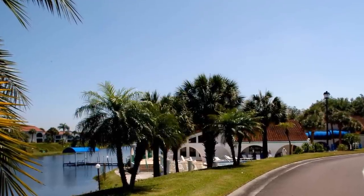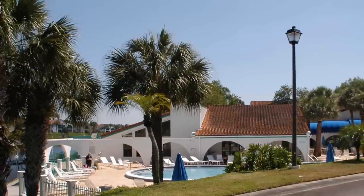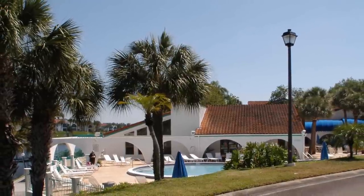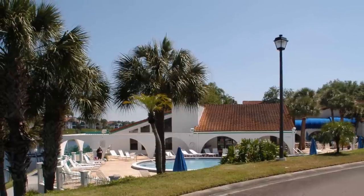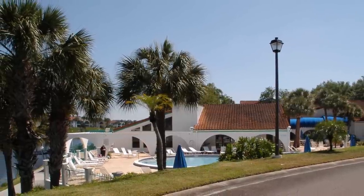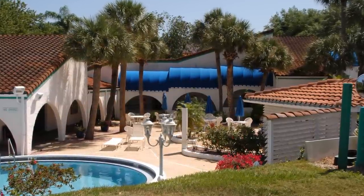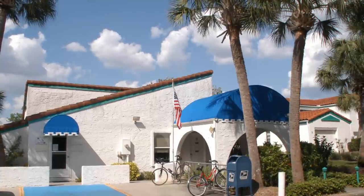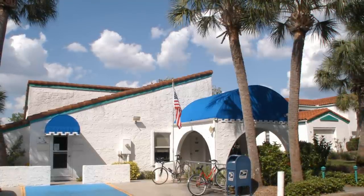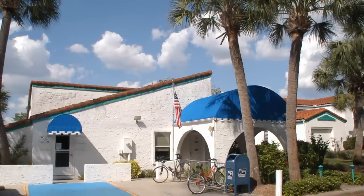Heading around the bend we'll start to get a better look at the clubhouse. As the pool area comes into view with the lake to the left, one easily imagines some quality time that would be spent here with friends and family. The person that designed the Bluffs did not spare any charm or expense in creating a stunning area. We're now pulling up in front of our post office, library, and computer room.